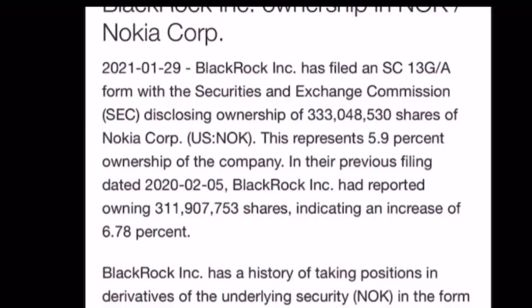BlackRock filed an SC 13G/A form with the Securities and Exchange Commission disclosing ownership of 333 million shares of Nokia Corporation, representing 5.9% ownership of the company. In their previous filing dated February 5th, 2020, BlackRock had reported only 311 million shares, indicating an increase of 6.78%. Institutions are buying Nokia stock at a very low price.